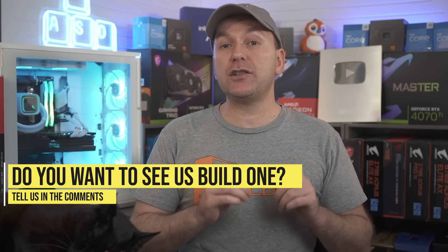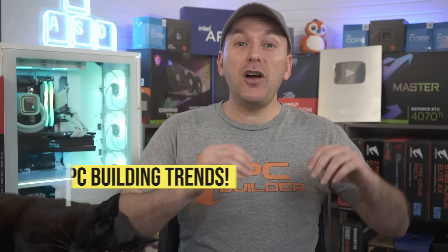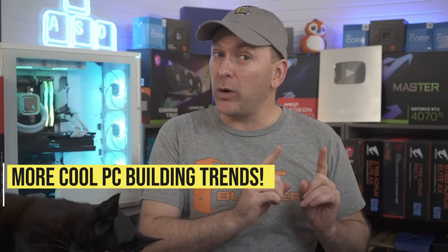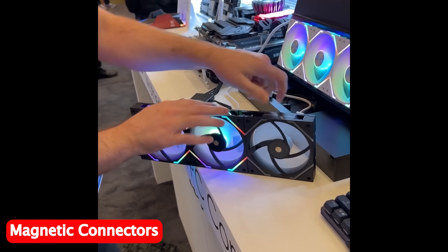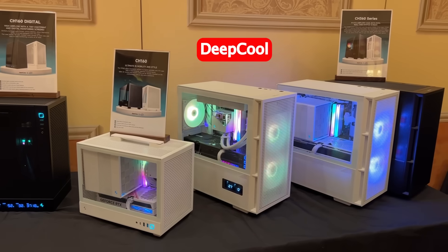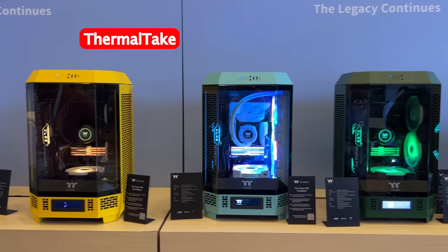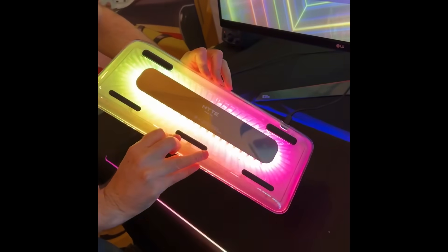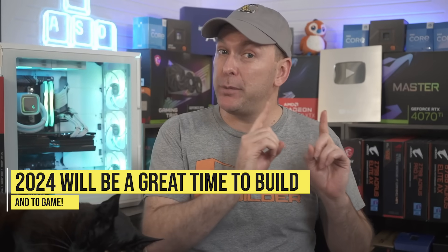Let me know in the comments if you'd like us to do a full build guide for MSI Project Zero and ASUS BTF. Finally, we saw a number of other trends: AIO coolers with LCD screens at much cheaper price points like the new Deepcool AIOs with impressive screen resolution, everyone adopting magnetic connectors on their ARGB fans, amazing new PC cases at very good price points from Deepcool, Cooler Master, and Thermaltake, plus fantastic gaming mice, keyboards, and beyond. Most of these products should be launching in the very near future, so in my opinion 2024 is going to be another amazing year for PC building and PC gaming.